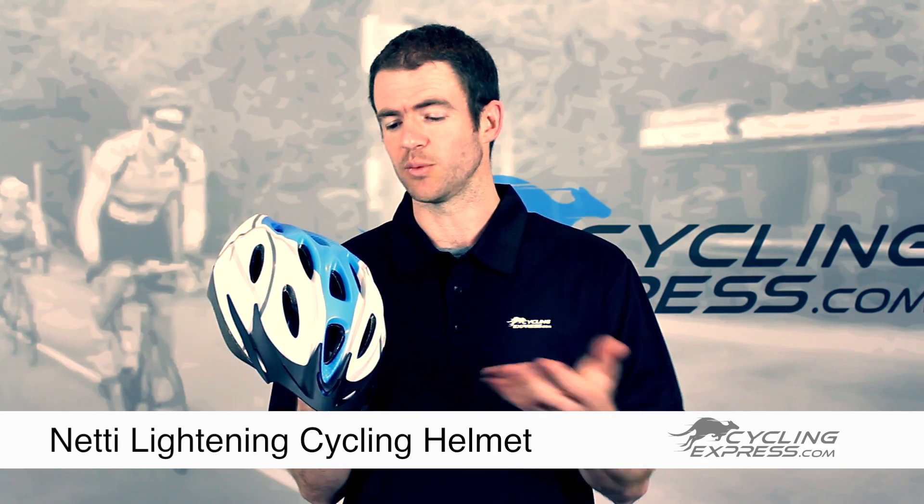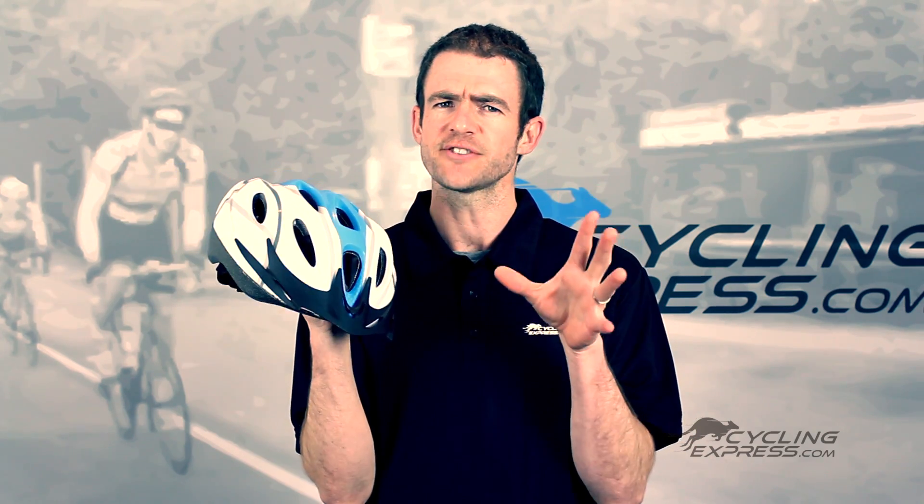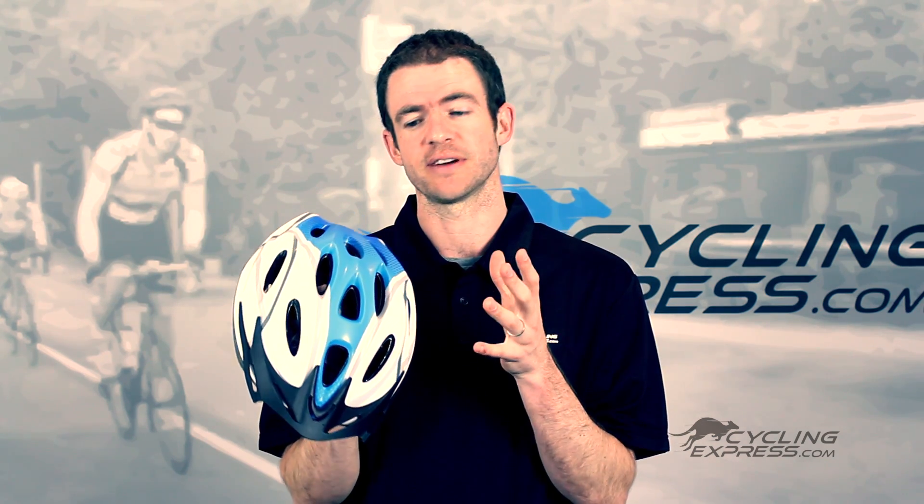Obviously it's compliant with Australian and New Zealand standards. The Lightning Helmet is an entry-level kind of helmet, but it's a really great way to get into a decent cycling helmet.